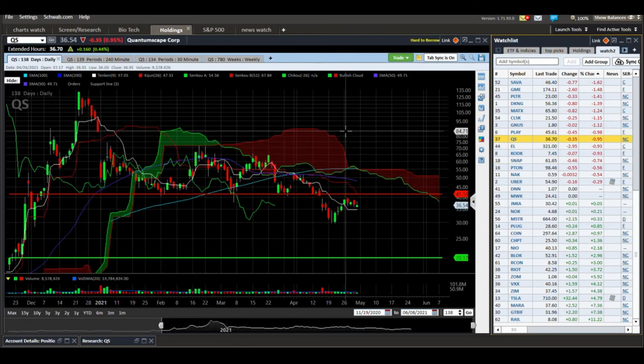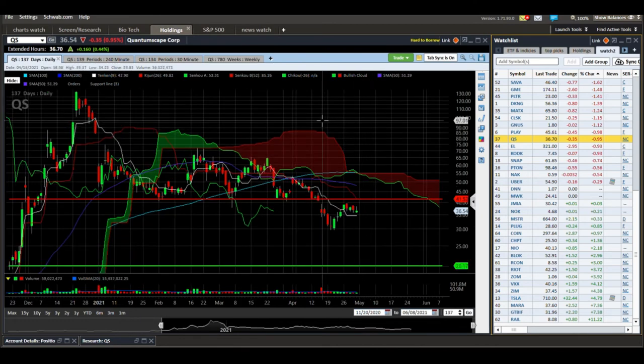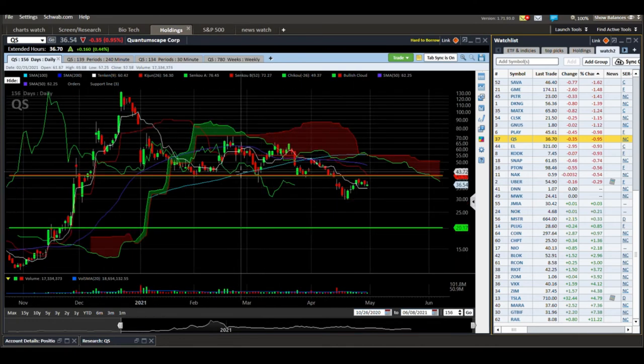QS — QuantumScape. I'm actually shorting this one. We had this area of support that broke and I'm looking for price to stay below that and begin reacting to the downtrending Kijun line and cloud.